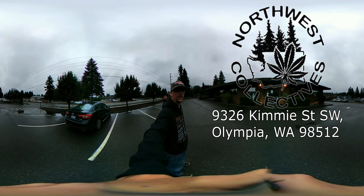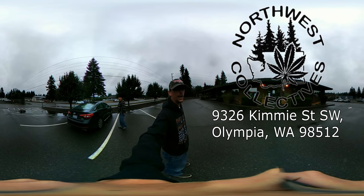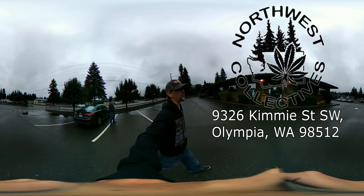Hey guys, this is Robert Wasman, your friendly neighborhood bud tender. I'm down here in Tumwater at Northwest Collective on the corner of 93rd and Kimmy, and I'm going to take you guys for a quick walkthrough and show you what this store is about.